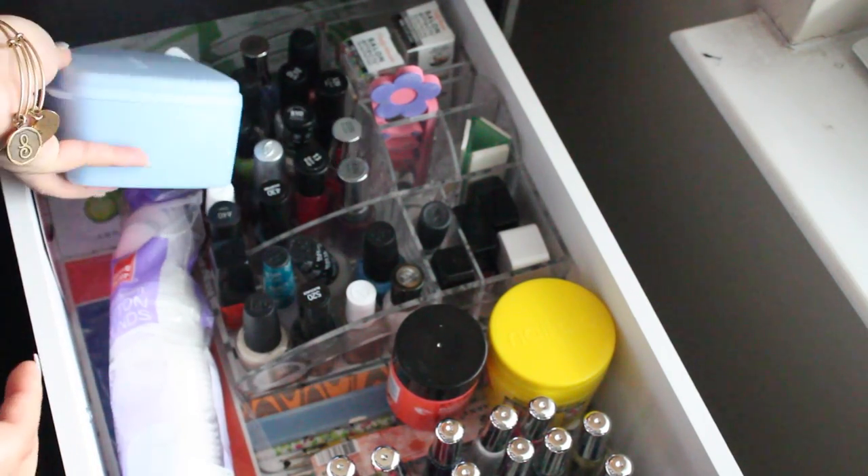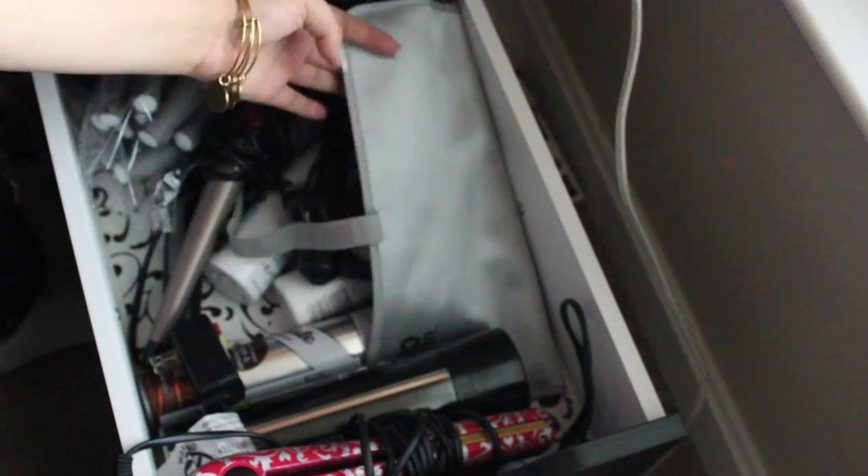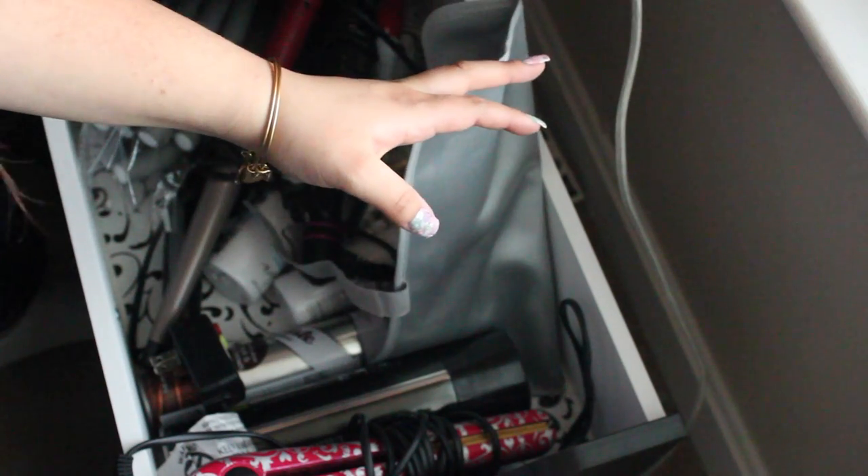This next drawer is all hair stuff. I have my hair straightener, hair spray, some curling wands, curling rods, dry shampoo, texturizing spray, more curling wands, and just all my hair stuff in here.